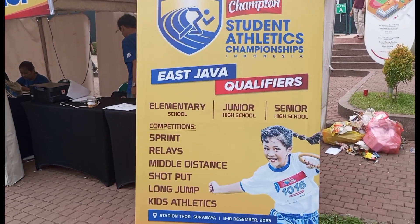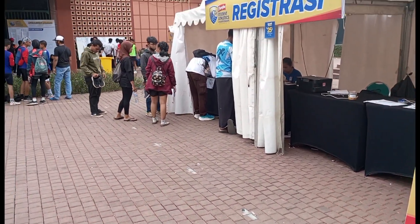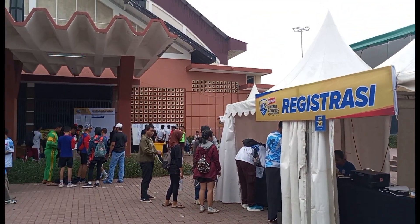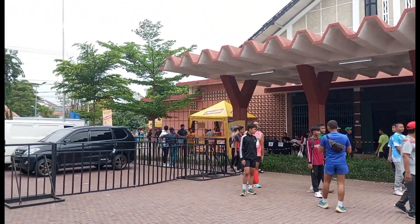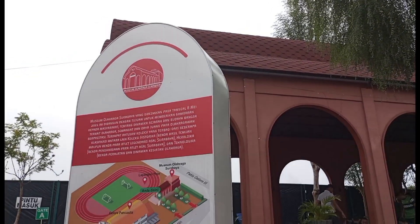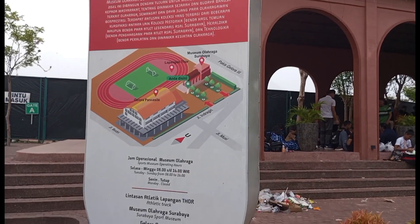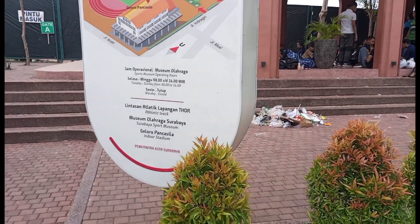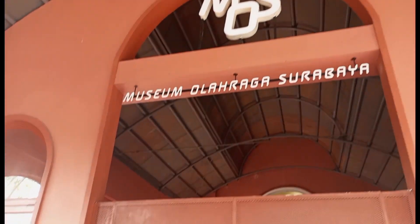Ini kualifikasi atau lomba yang diikutsertakan. Di sebelah sini tempat registrasinya. Kita kembali lagi ke museum olahraga ya. Di sini ada peta lokasinya guys, jadi kalian yang ingin jalan-jalan ke sini tidak perlu khawatir kalau tersesat ataupun masih takut tidak tahu lokasi tempatnya di mana.